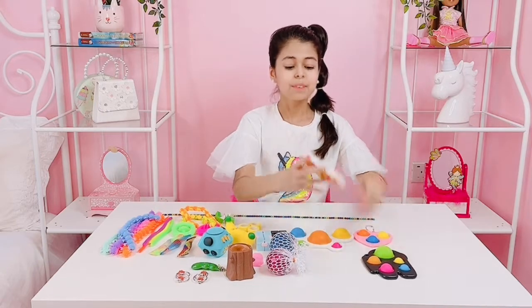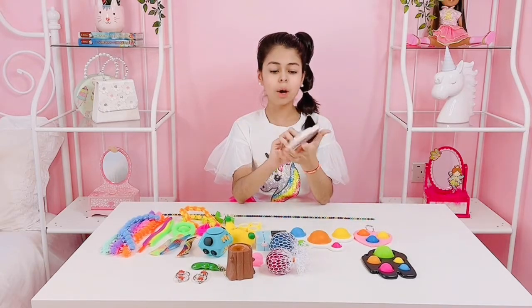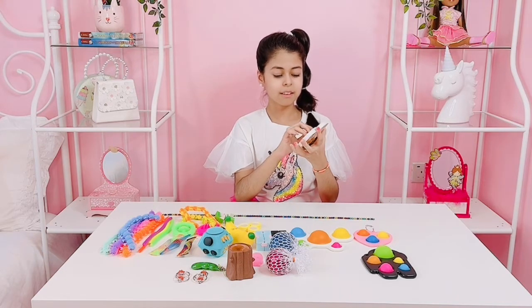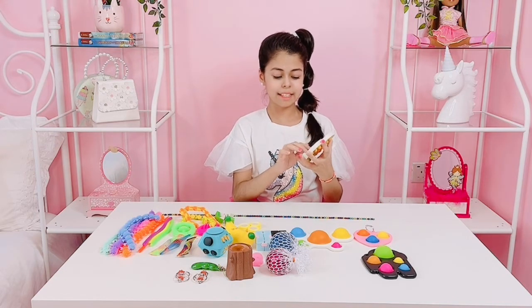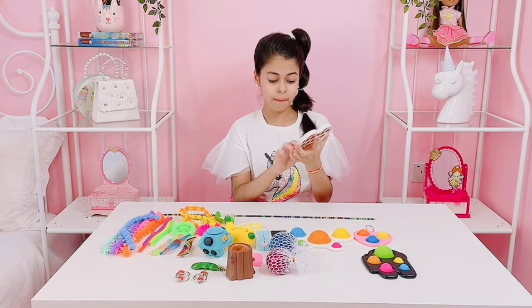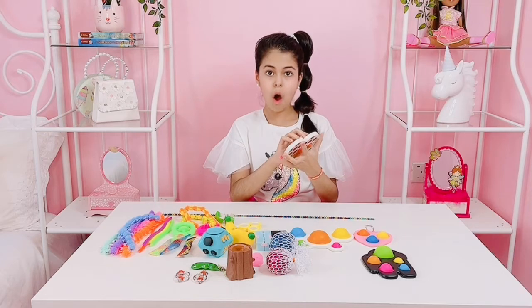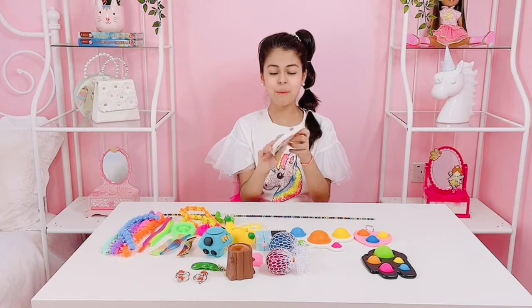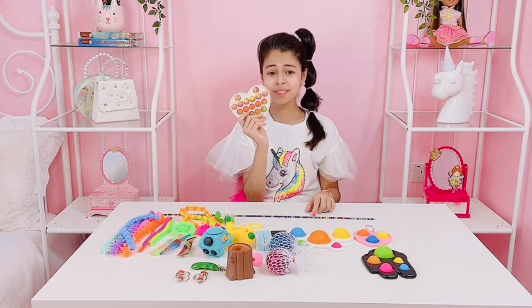And then look how cute this is. This is like a little heart poppet and it has like this plastic edge on it. It is so so cool. Listen — it is really nice and even has letters on it. And this is the loud side. That's really nice. I love this poppet so much and it is so so cute.